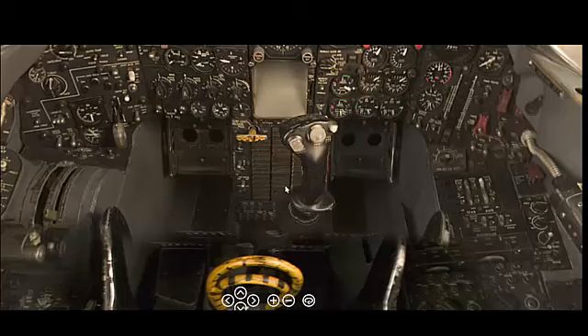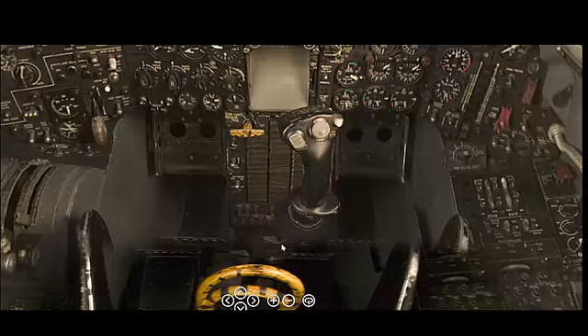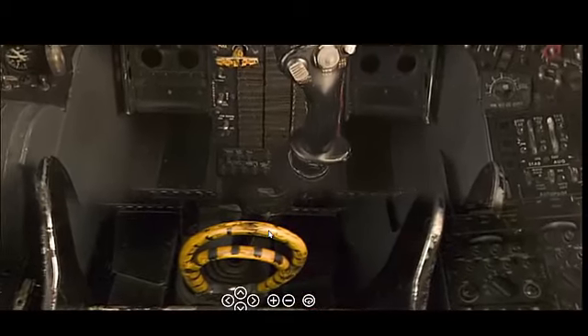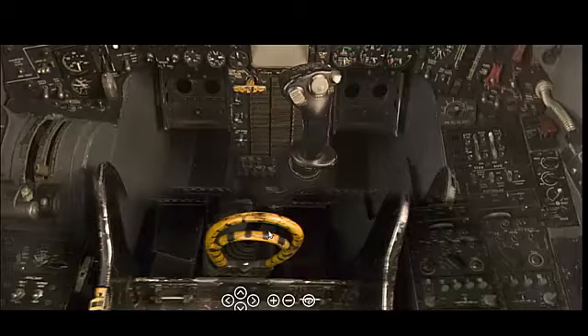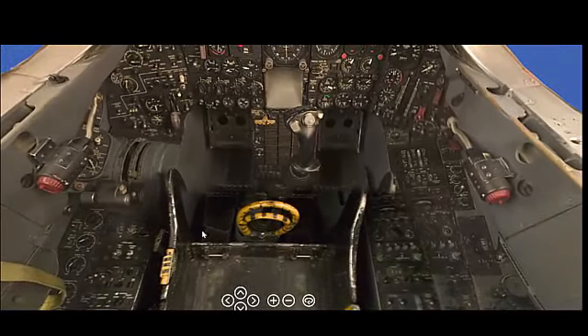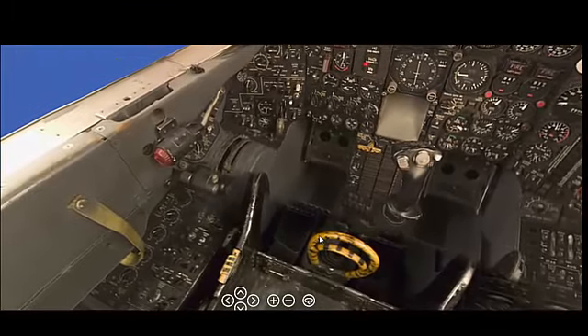The sole purpose of the SR-71 Blackbird was strategic reconnaissance. It was designed to operate at extreme altitudes and speeds, allowing it to evade enemy radar and surface-to-air missiles while gathering critical intelligence. The aircraft's high-speed capabilities were intended to make it virtually invulnerable to interception, providing the U.S. military with vital reconnaissance information during the Cold War.